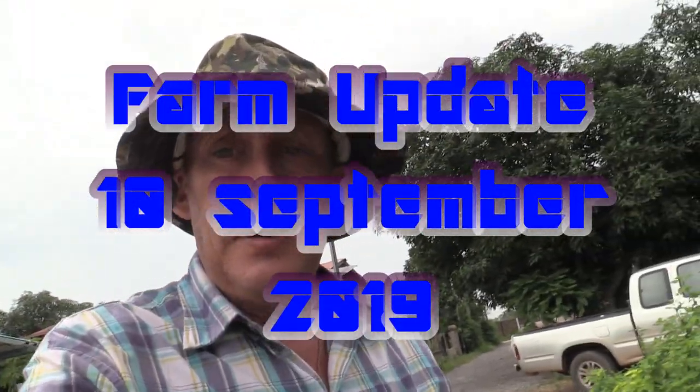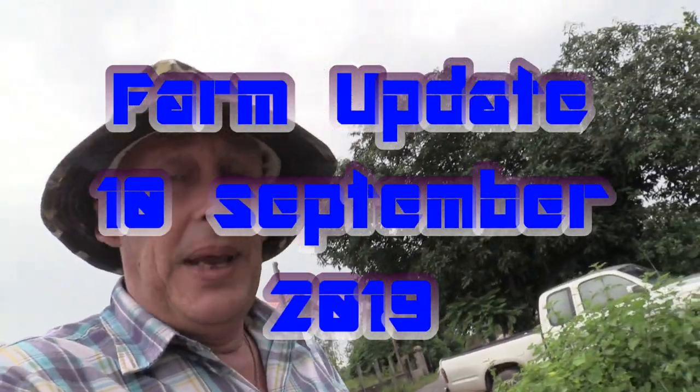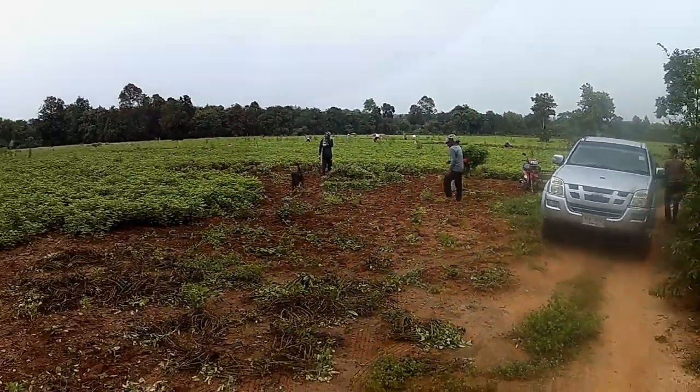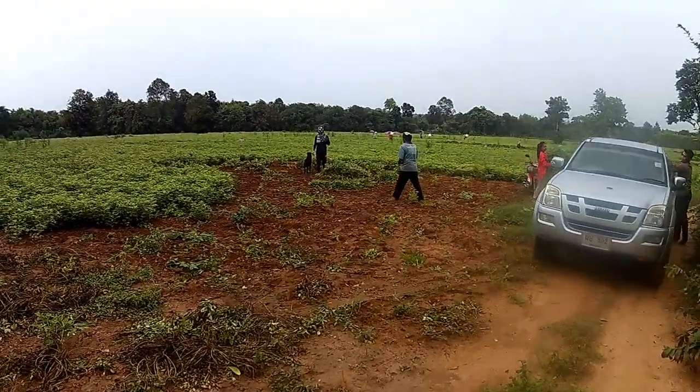Here we are back on the farm again for another weekly update. As you can see I've got my farming hat on, so I must be a real farmer. Have we got an update for you this week! We've got corn growing, we've got bugs dead, we've got peanuts being picked. Let's have a bit of a look around and see what we've got going on.